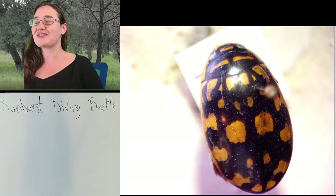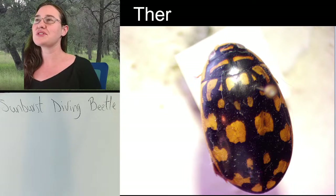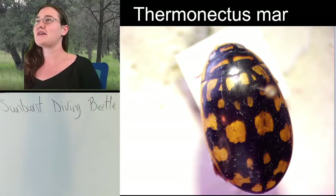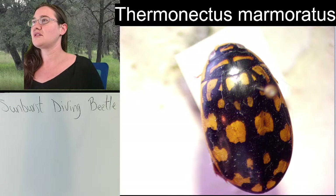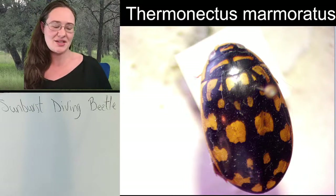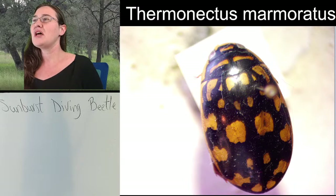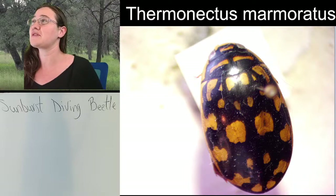We know this one all the way down to species. Sunburst diving beetles are in the genus Thermonectus and the species epithet is marmoratus - Thermonectus marmoratus. They are in the family Dytiscidae, which is a whole family of diving beetles.